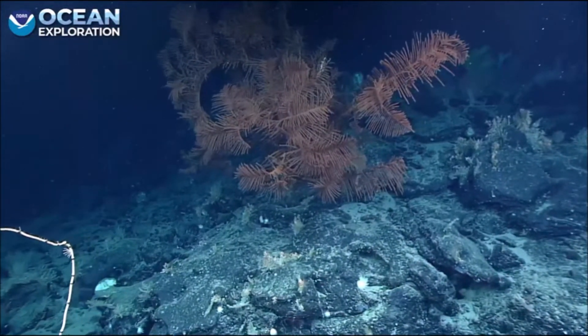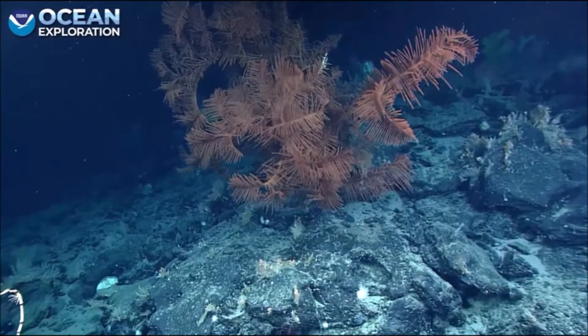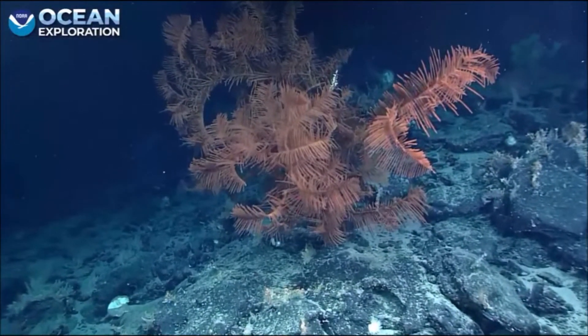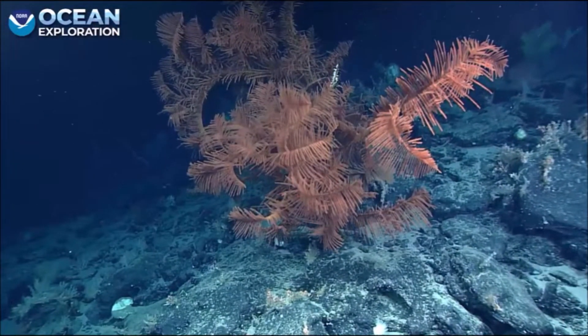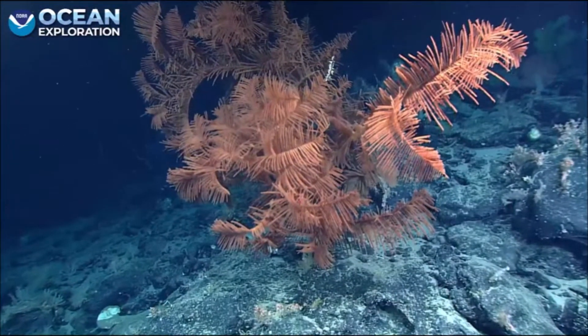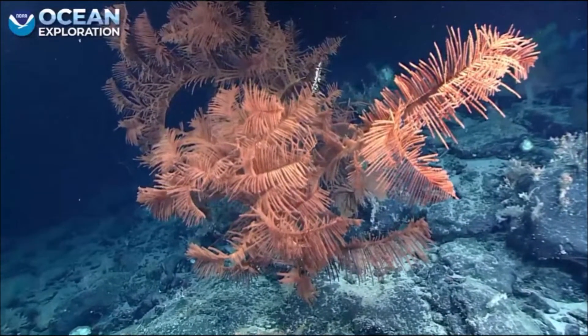So if you look and see two red dots, these are harmless lasers. They're spaced 10 centimeters apart and they help us get a sense of scale of things that are living on the seafloor. And you can see the scale of this massive Telopathia. I mean, this is at least a meter and a half, if not more. Gorgeous. That's absolutely gorgeous.